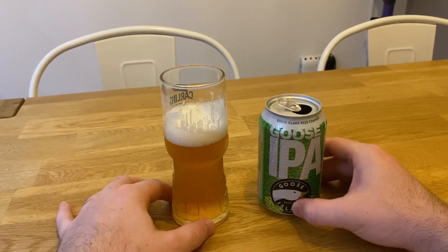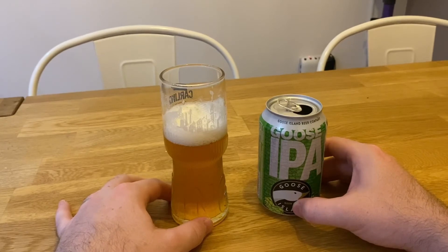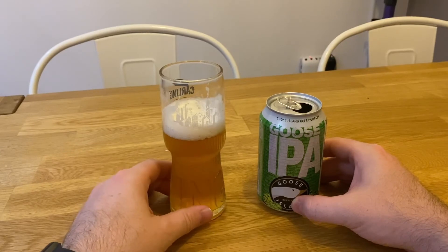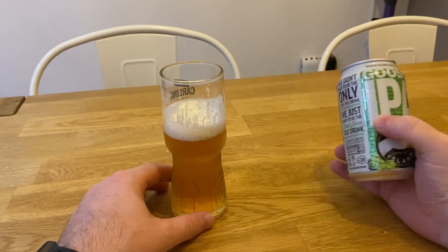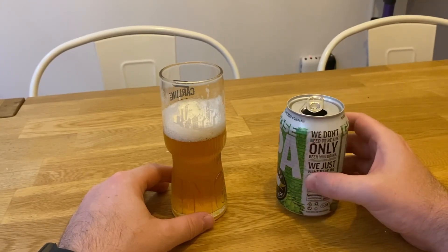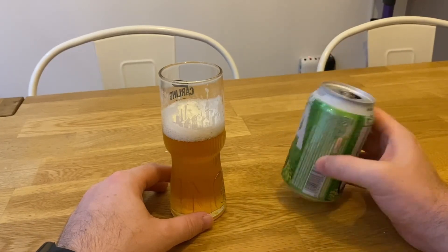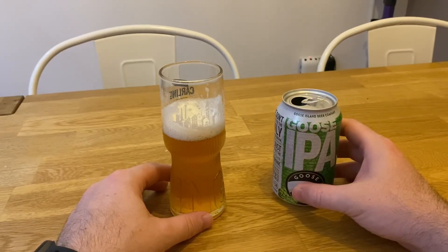If I had the choice between a Goose IPA and an Anti-Establishment IPA from Aldi, I think I'd go with the Anti-Establishment — it tastes a bit better. It's the aftertaste — that strong aftertaste — I'm not so keen on that. Price wise, two pounds for a 330ml can is not cheap. If you're buying a few cans it gets expensive, though it is quite high in alcohol at nearly six percent, so probably not a school night beer.